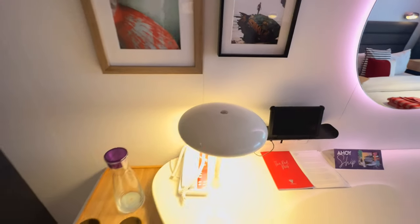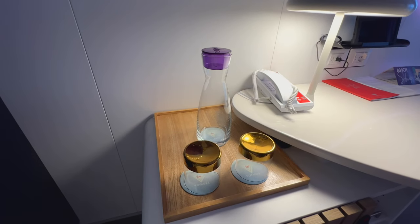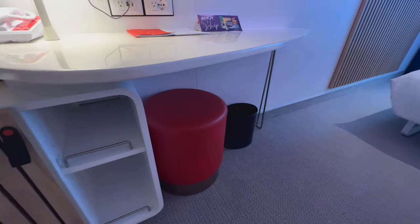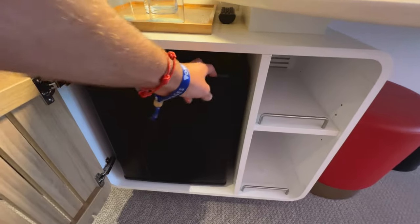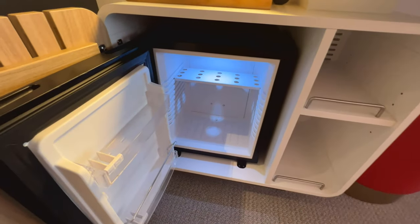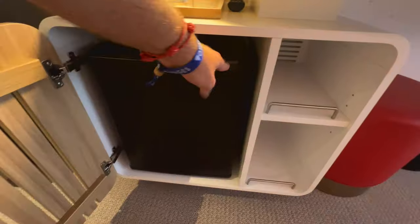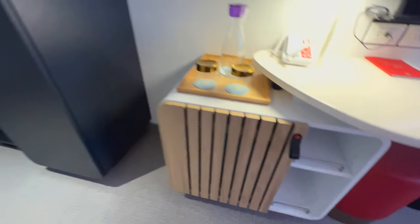You've got your lamp on your desk which you can dim and turn off just using the button on top, your water decanter here with two glasses, and underneath you've got your bin or trash can, your stool, some open shelves, and in here you've got a fridge or refrigerator. So if you'd like to keep drinks cool, or if you travel with medical equipment that needs to be kept cool, that's absolutely not going to be a problem in here.